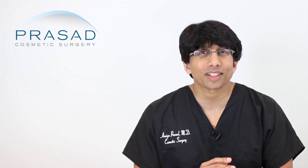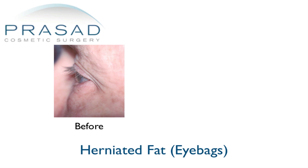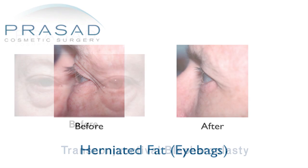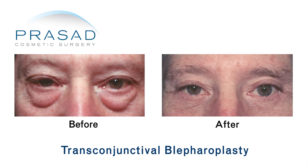When you address under eye bags, it really makes a remarkable difference in a person's appearance. They look less tired, more energetic, and it's almost like doing a facelift without doing a facelift. I think you're on the right track as far as pursuing a solution.